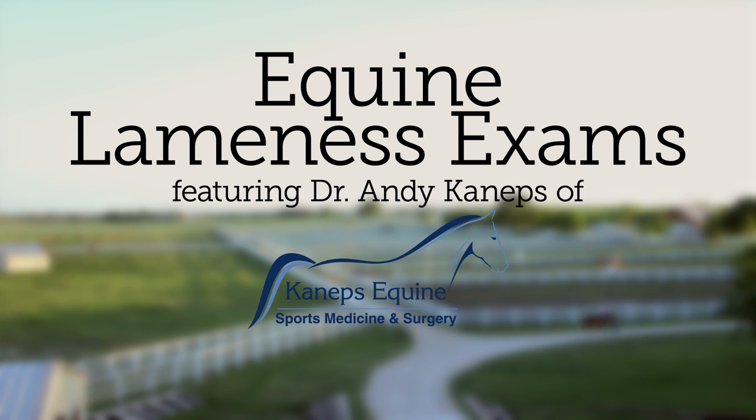What we look for in a lameness examination is gait abnormalities. Normally a horse's gait is symmetrical and smooth. When something either doesn't feel right when you're riding your horse, or doesn't look right to you or your trainer when the horse is in hand, that may indicate a gait abnormality that needs examination. These examinations may range from very subtle lamenesses that are very difficult to see, all the way to full non-weight bearing lamenesses, and the degree and extent of the examination will vary based on the nature of that lameness — either severe or very mild.